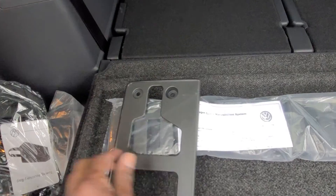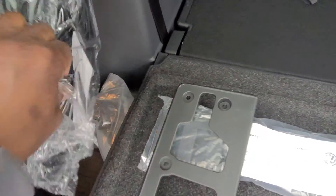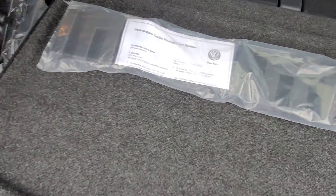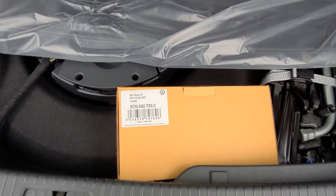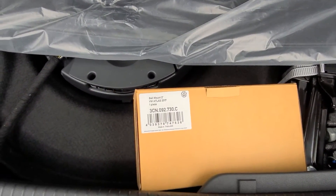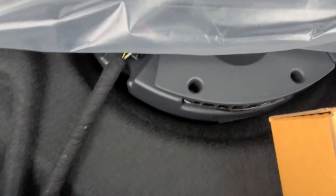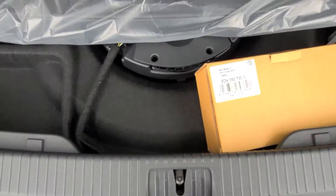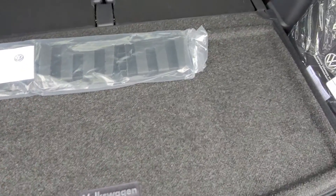In the cargo area you have cargo blocks, a roadside assistance kit, a front license plate, and the towing accessory bag, with privacy covers underneath. Under the floor is the rest of the tow hitch and trailer hitch in the box, the privacy cover, a quick-release Fender subwoofer, and the carpeted floor lifts out to access a compact spare underneath.